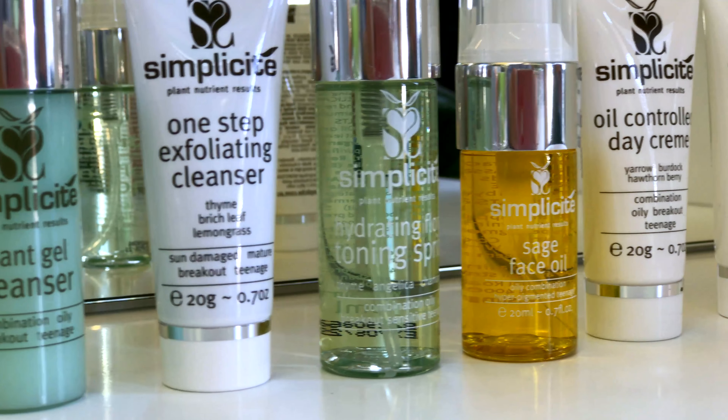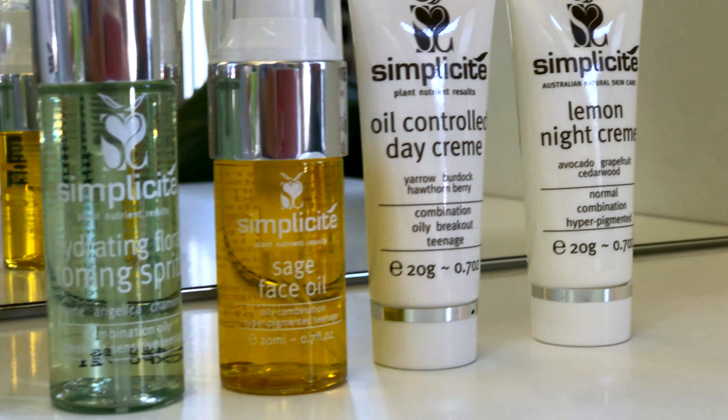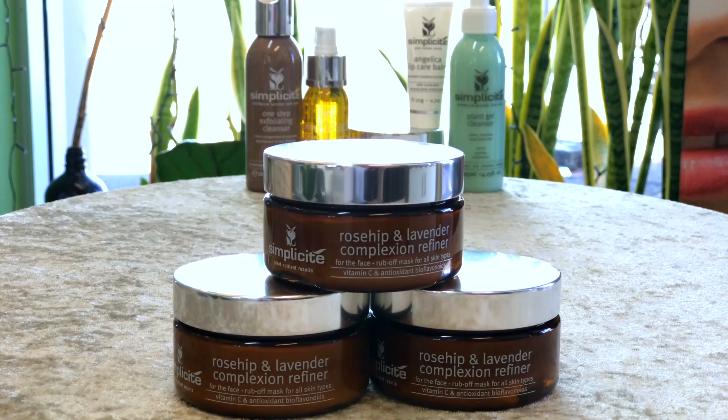I'm currently using the Combination Skin Basic 6 products. I use those every day and I also use the Rosehip and Lavender Rubble Mask, and the Bitriot and Waratah Mask. I really like using that as a primer under my makeup. I find that it fills in the fine lines and I love that I'm nourishing my skin while also wearing makeup.